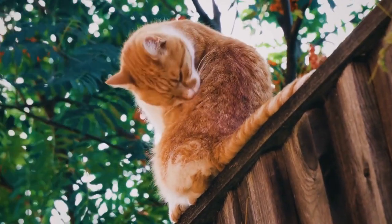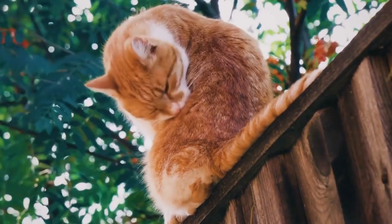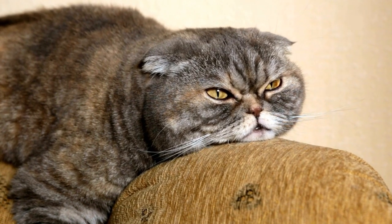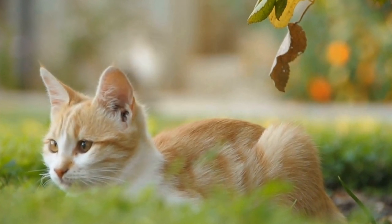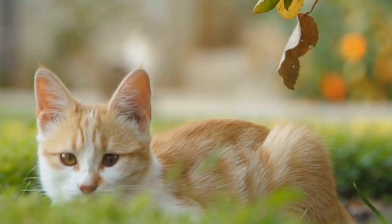Firstly, radiators provide a constant and gentle heat that cats find extremely comforting. Unlike other sources of warmth that may fluctuate in temperature, radiators emit a steady heat that cats can rely on. This consistency offers a sense of security and relaxation to our feline friends, making radiators their go-to spot during colder days.